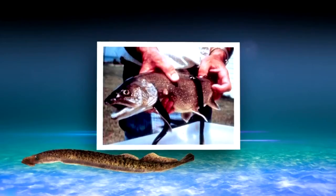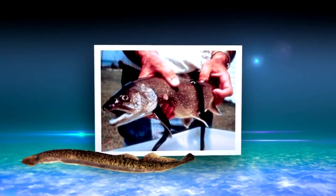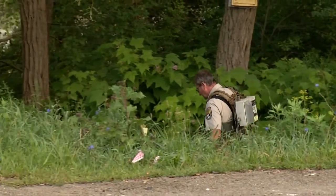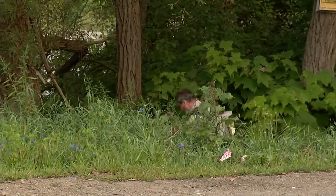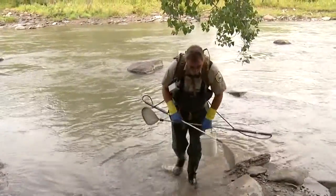They attach to the side of a fish and rasp a hole through their skin with their tongue — their tongue has teeth on it — and then they suck their blood. This crew is on the hunt for any sign of the lamprey's larvae here to help target future chemical treatment plans to kill the juvenile fish.